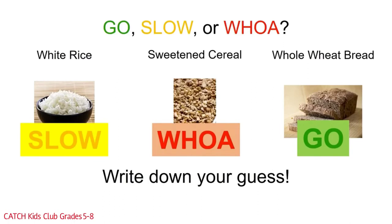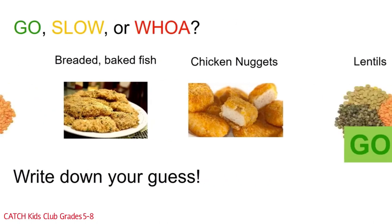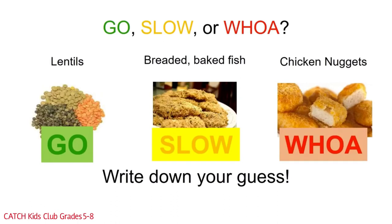Here we are at the protein group: lentils, breaded baked fish, and chicken nuggets. Which is the go food, the slow food, or the woe food? Lentils are a go food because they have no solid fat, salt, or added sugar. They can be added to soups and casseroles for a healthy lean protein, and they are inexpensive. Breaded baked fish is slow because of the breading — without the breading, baked fish would be a go food. Chicken nuggets, whether baked or fried, have a lot of added fat and salt. They are always a woe food and should only be eaten once or twice a month.